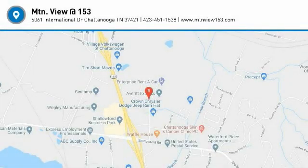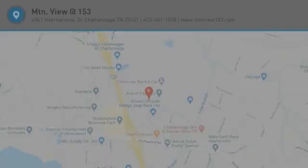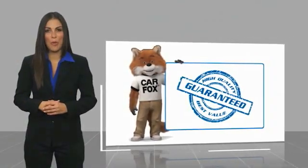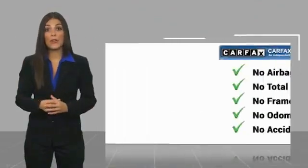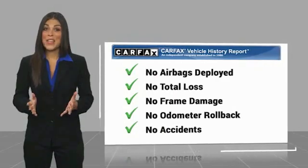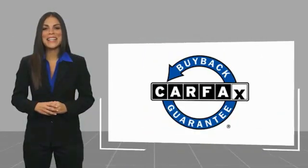Take it for a spin today. Here's another high-quality vehicle with a Carfax Vehicle History Report. Be sure to find a complimentary copy of this report online or contact the dealership. This vehicle qualifies for the Carfax buyback guarantee.